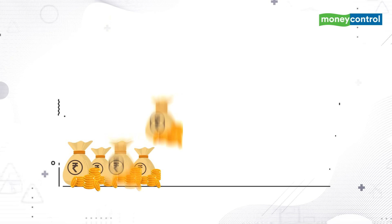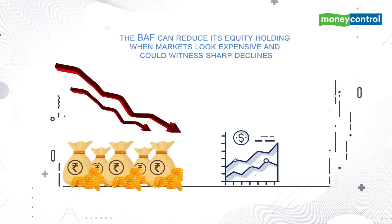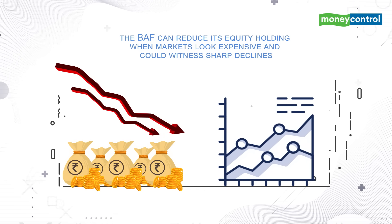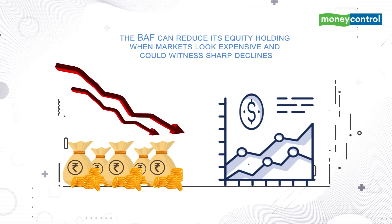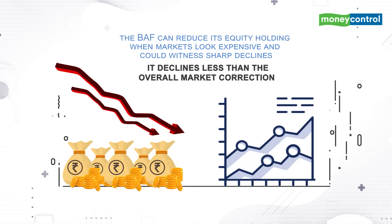Unlike an equity scheme, the BAF can reduce its equity holding when markets look expensive and could witness sharp declines. This helps reduce the scheme's downside, as it declines less than the overall market correction.